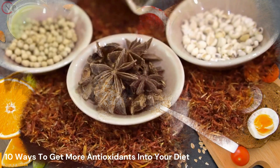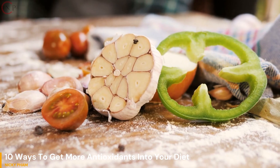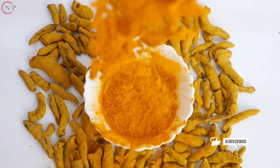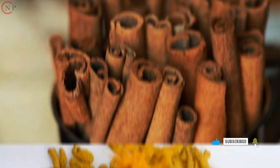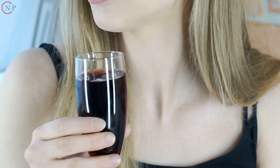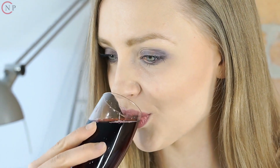7. Use Herbs and Spices. Herbs and spices, such as turmeric, cinnamon, and basil, are rich in antioxidants and can add flavor to your meals. 8. Try Red Wine. Red wine, in moderation, contains antioxidants and has been shown to have heart health benefits.